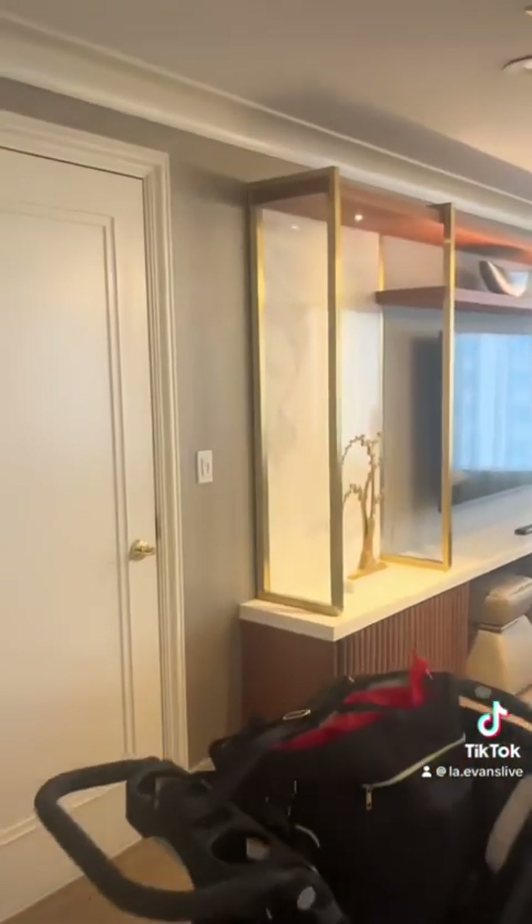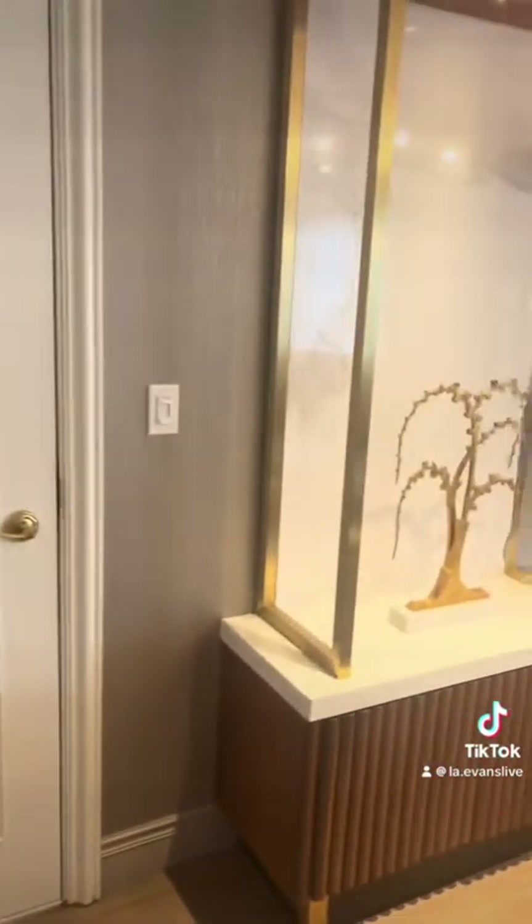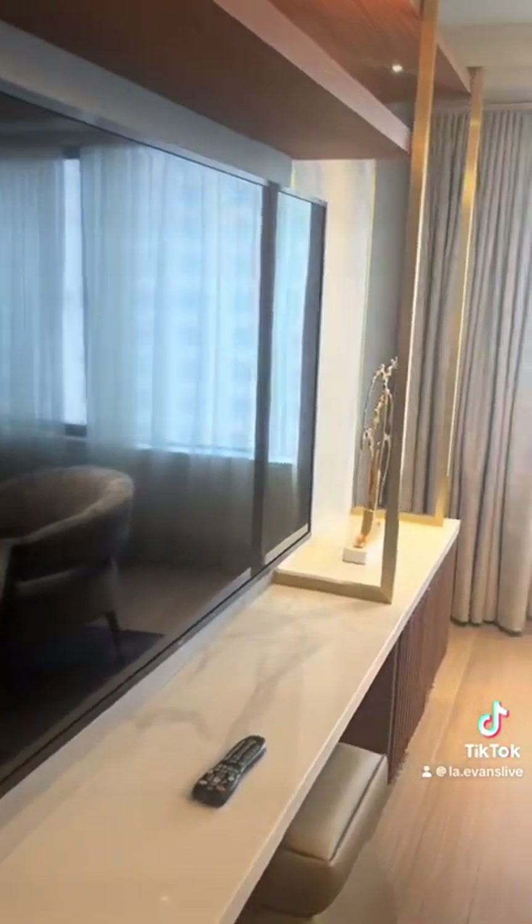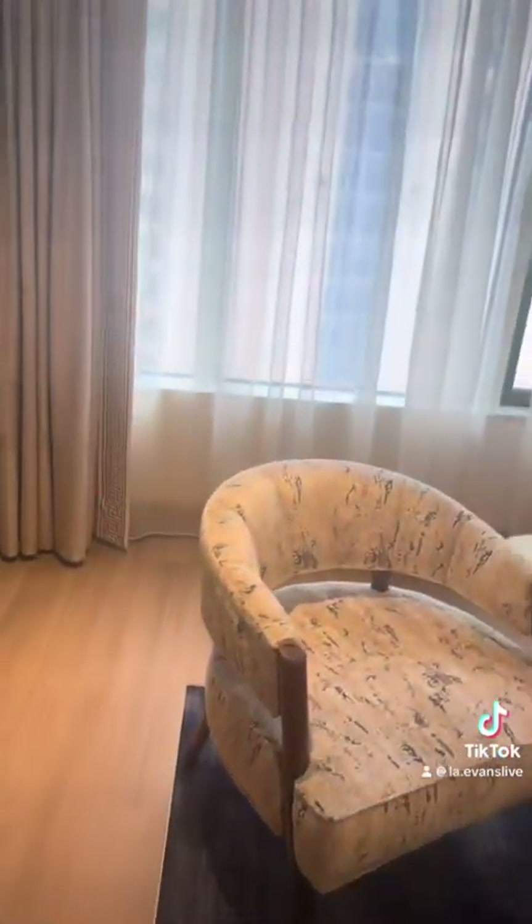As we enter the living room area, there is this door — I'm not for sure what it is, but I think it's for if you wanted to book a joint room, which is super cool if you're traveling with friends and family, or even if you wanted to get your children a separate room.